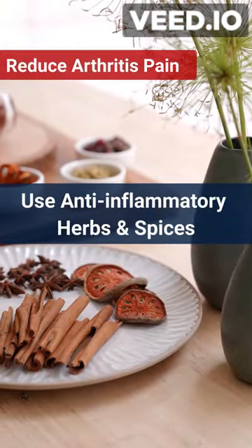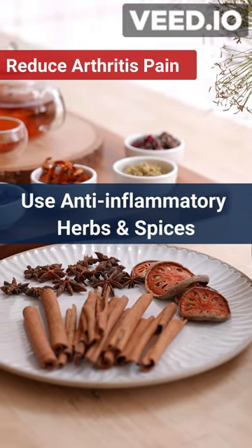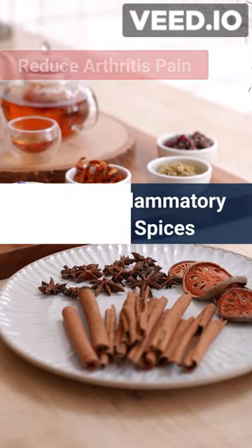Number 3: spices and herbs. Flavor up your meals with anti-inflammatory spices and herbs like turmeric, ginger, garlic, and cinnamon.